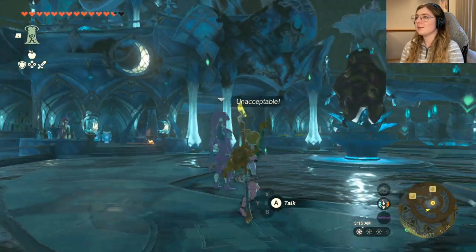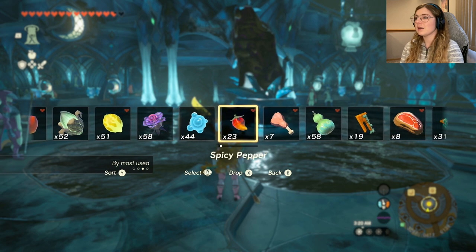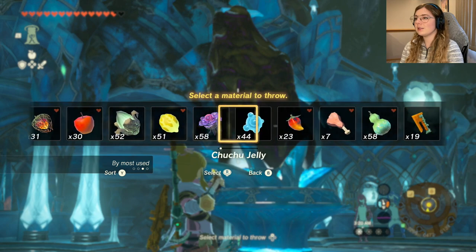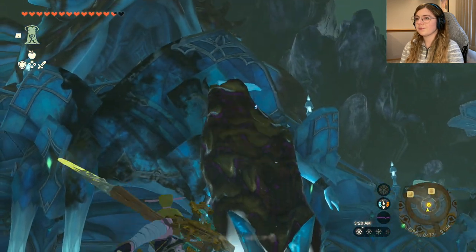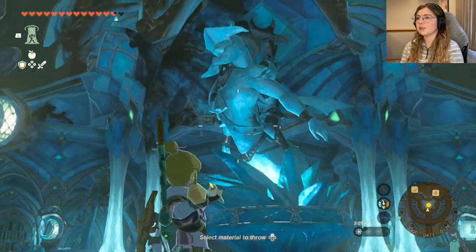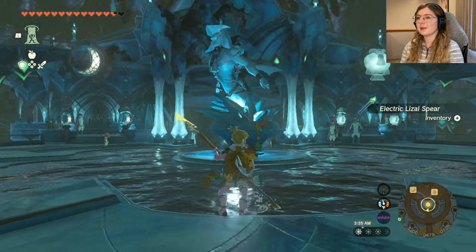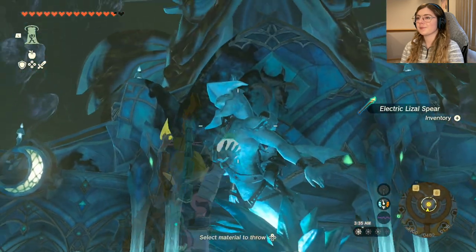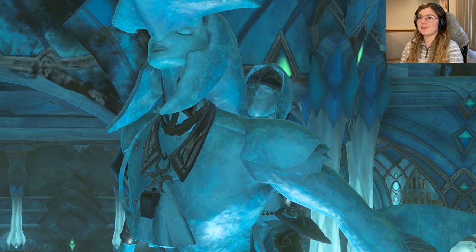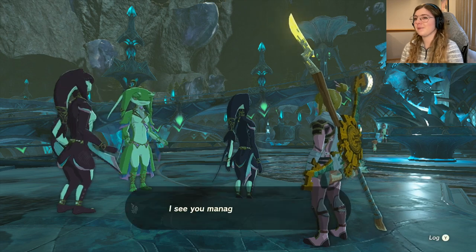New objective — the sludge-covered statue. They said something about splash fruit so I'm assuming I have to use some splash fruit. Maybe I can throw some at it — yeah, that's how you do it! Is that all we needed, or maybe one more for good measure? I accidentally threw something else — that is not what I meant to do. But look at that beautiful statue — the sludge is gone, you're welcome!